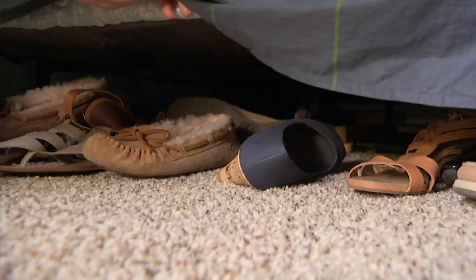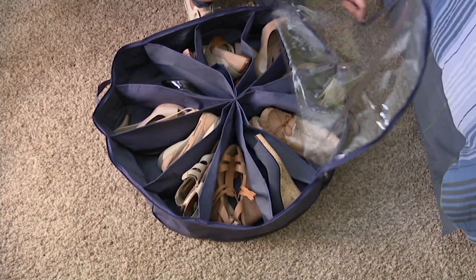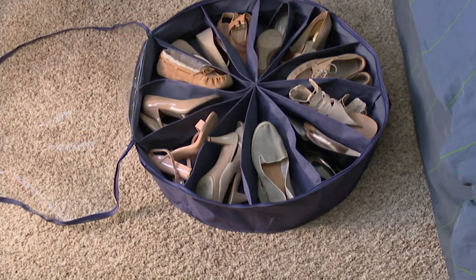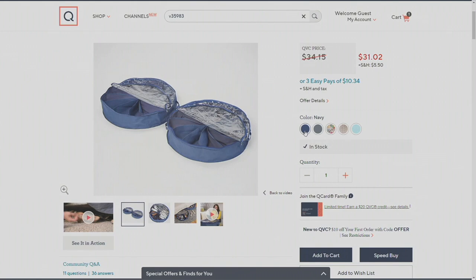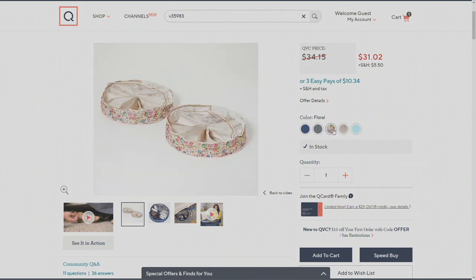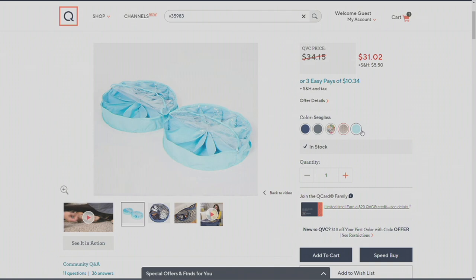Maybe you're just shoving shoes under the bed because you need the space, but then you can't find the match to the other shoe. This is a great set to pick up at $31.02. I have this bright sea glass — it's more of an almost aqua blue. We also have the navy, and I'll take you to QVC.com so you can see a few of the other colors: navy, gray, a really pretty floral — tan with beautiful pinks and green florals — a neutral chevron, and the sea glass.